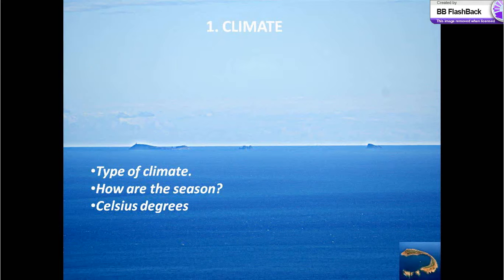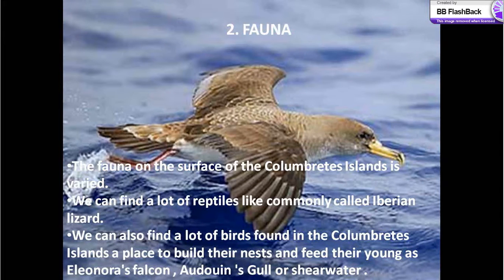The fauna on the surface of Columbretes islands is varied. We can find a lot of reptiles, like the commonly called Iberian Lizard. We can also find a lot of birds in the Columbretes islands, which use it as a place to build their nests and feed their young.